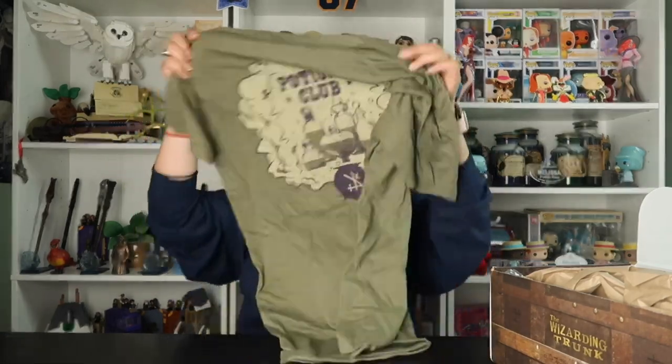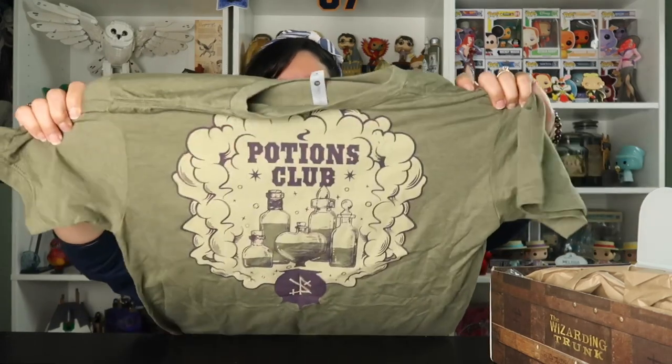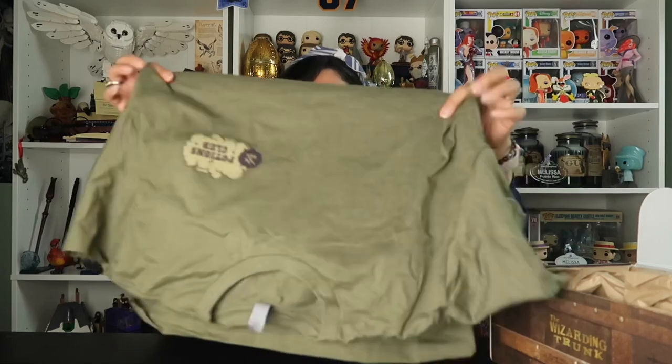Let's start with a t-shirt because it just caught my eye. Oh my goodness, this is so cool! I really — it's like this was made for me. It's a Potions Club shirt. I will totally be wearing this to Universal. Look at the back! Isn't this cool? I love it. I am super pumped for this, I cannot wait to wear it.